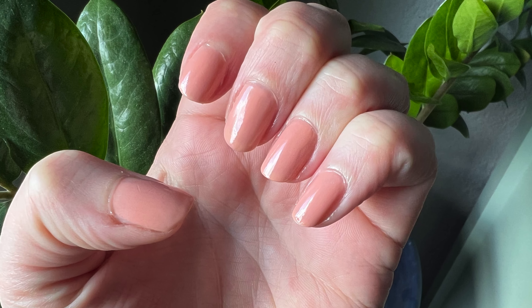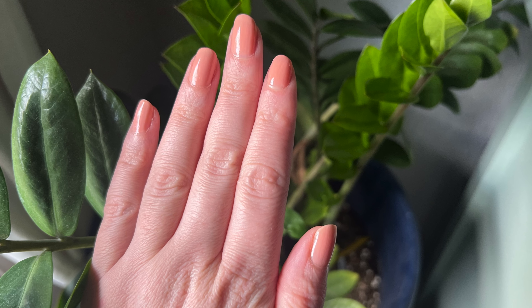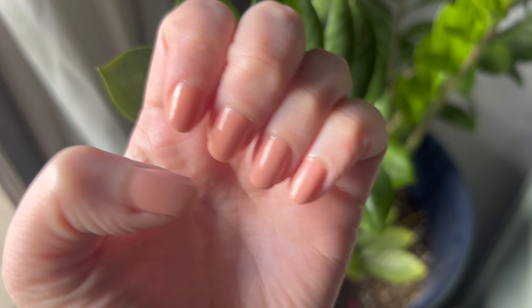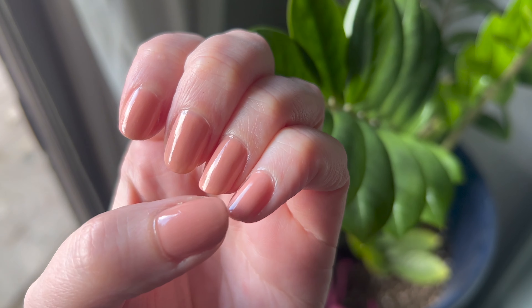I have some pictures of what it looks like when it's fresh and new — I'll go ahead and put those up now. You can see when it's fresh and primed, this is what it looks like. Now it's a little bit duller — obviously things have worn off — but it's a nice nude color.